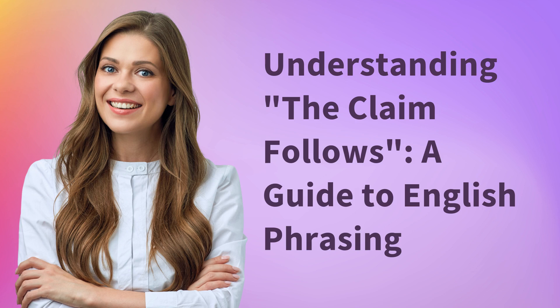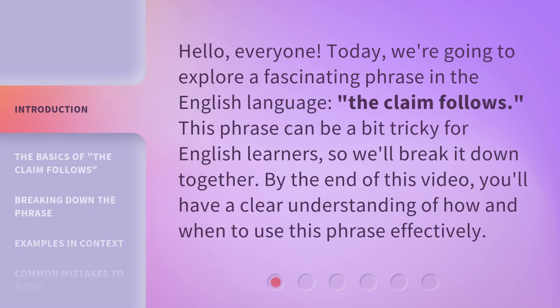Understanding 'the claim follows': a guide to English phrasing. Hello, everyone. Today we're going to explore a fascinating phrase in the English language: 'the claim follows.' This phrase can be a bit tricky for English learners, so we'll break it down together. By the end of this video, you'll have a clear understanding of how and when to use this phrase effectively.